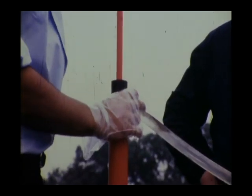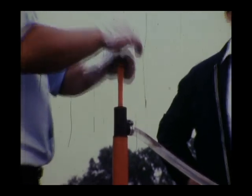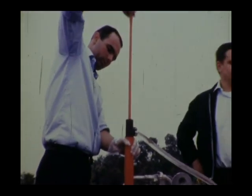Here we're fueling the X-1 with the hydrogen peroxide and pressurizing the nitrogen tanks. You've got to be careful with the hydrogen peroxide — it's a very strong oxidizer, and it will oxidize your skin.